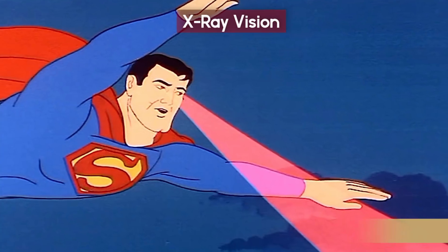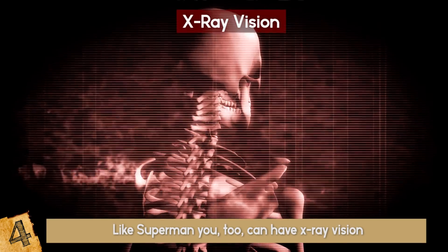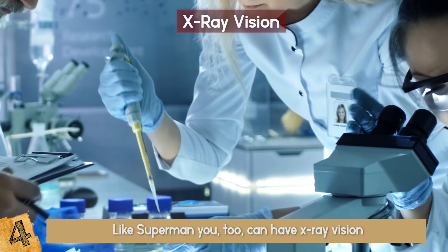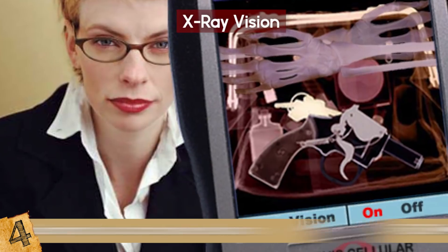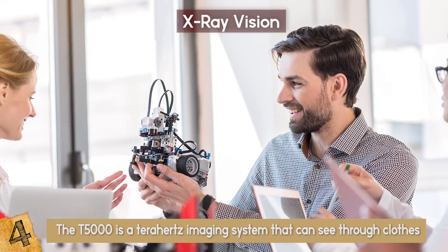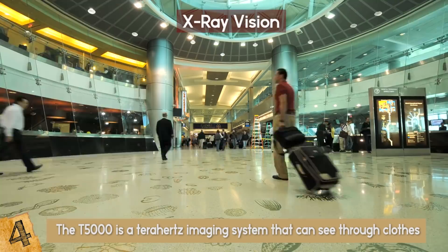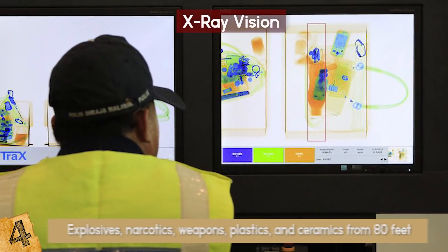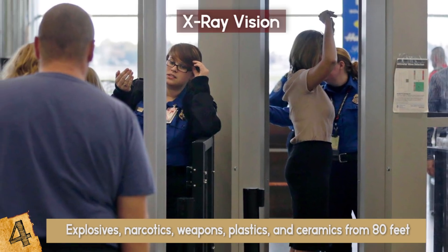X-Ray Vision: Like Superman, you too can have x-ray vision — to a point. You won't be able to use actual x-rays, and too much exposure to x-rays causes cancer anyway. Scientists have found a good alternative and created the T5000 from Through Vision — a terahertz imaging system that can see through clothes. Built on technology developed by the European Space Agency, the T5000 was originally designed for use in airports. It can spot concealed explosives, narcotics, weapons, plastics, and ceramics from 80 feet, eliminating the need to step through a scanner. There isn't a portable version, unfortunately.